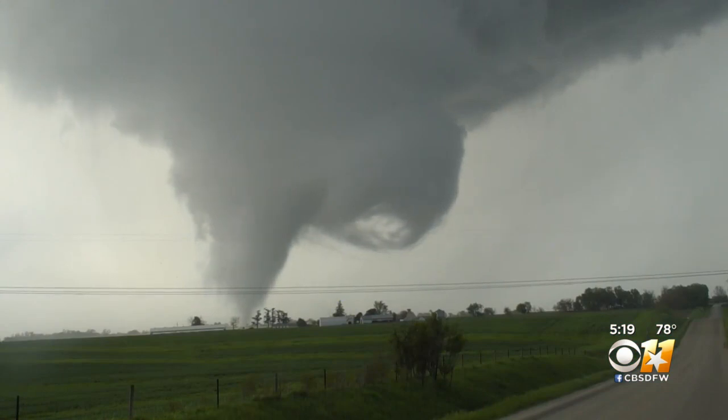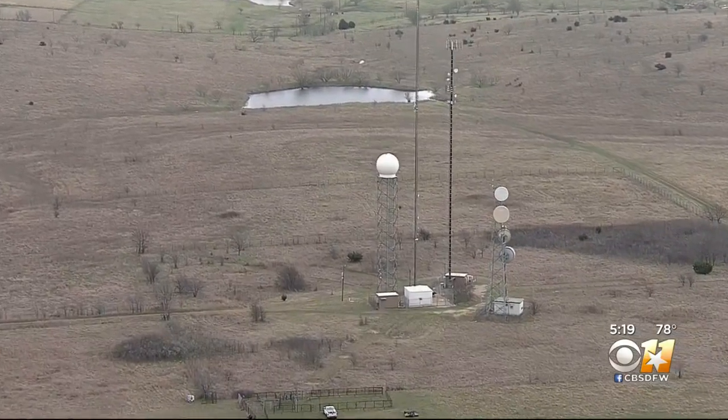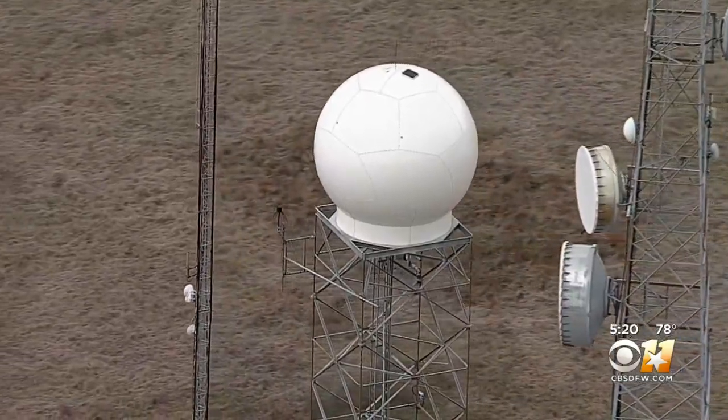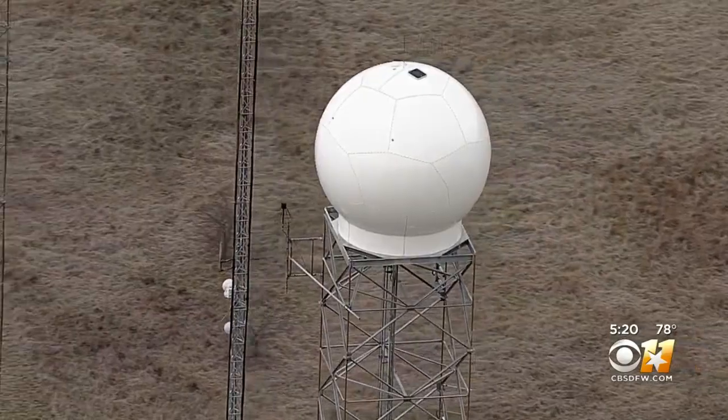We can see rotation early on, as well as spot potential downbursts. The CBS 11 Doppler radar is one-of-a-kind in North Texas, using C-band technology to see storms in the highest detail — an important tool to help us protect you. I'm CBS 11 meteorologist Jeff Ray.